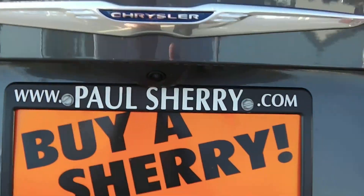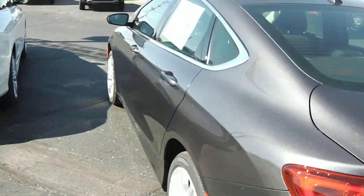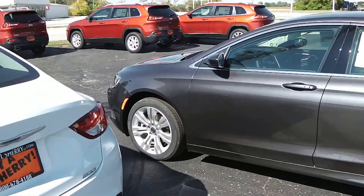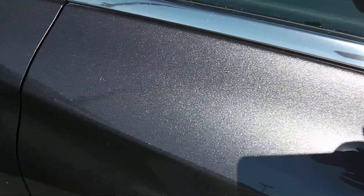It does have the backup camera there in the Chrysler emblem. Coming across to the driver's side here, you can see how nicely that color really pops in the sun. It does have quite a bit of flake to it — it's got a nice sparkle in it.